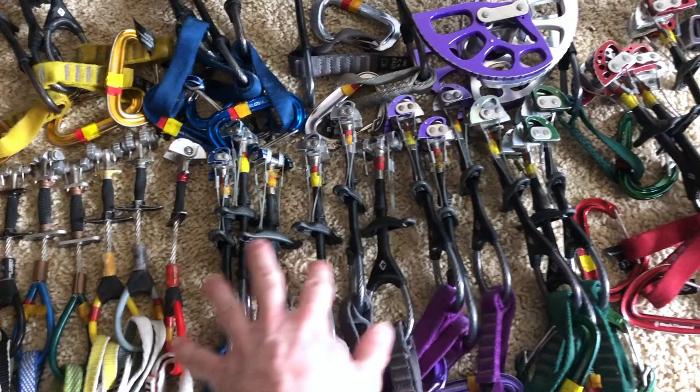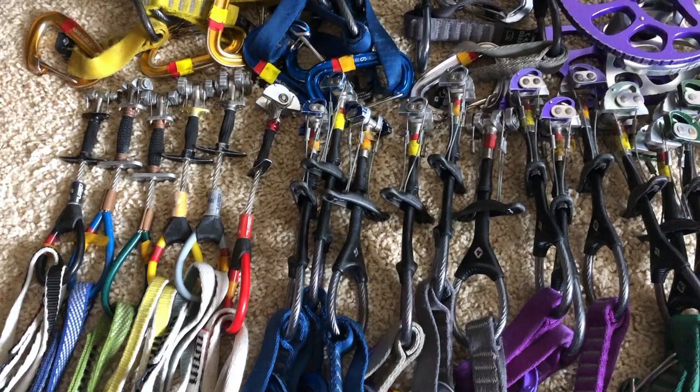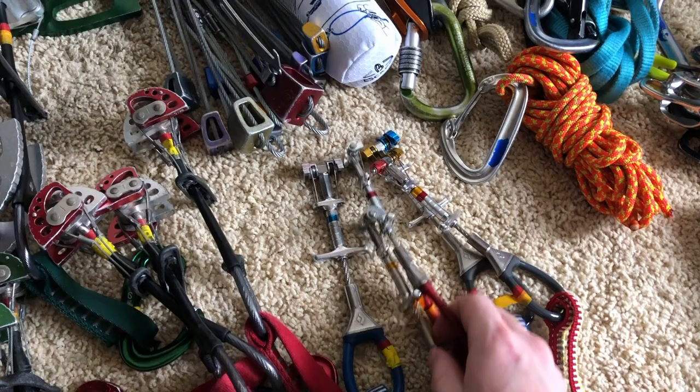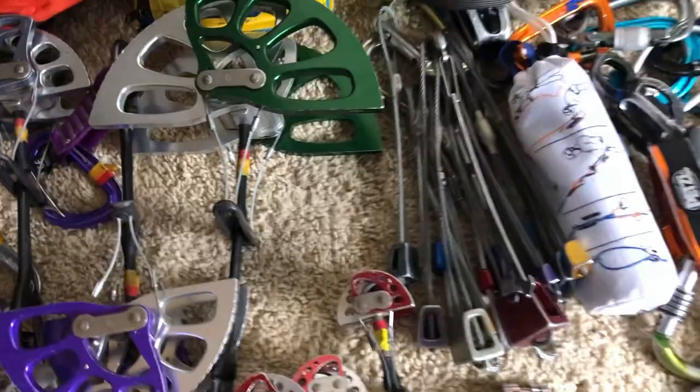I also have a rack of Aliens, which essentially doubles up the smaller sizes, so I effectively have four of those sizes. I like climbing routes with small gear, so it's nice to have extras for finger cracks. Along with that, I have extra micro cams — BD X4s from 0.3 to 0.1, and a couple of offsets: the 0.2/0.3 and 0.1/0.2 X4 offsets. That's pretty much all the cams, and it's a lot, but when you go with friends they bring gear too.